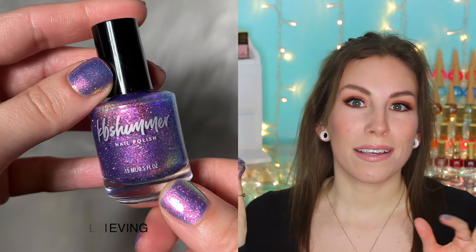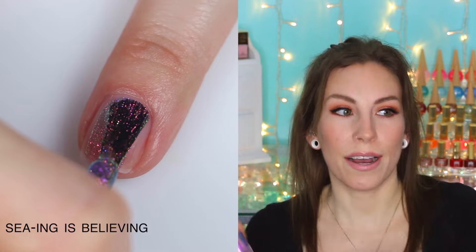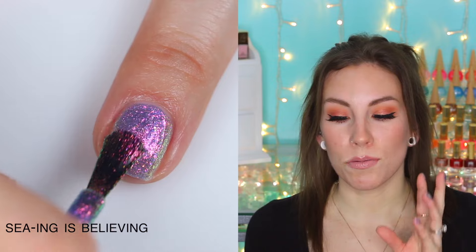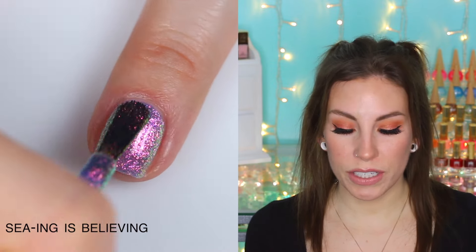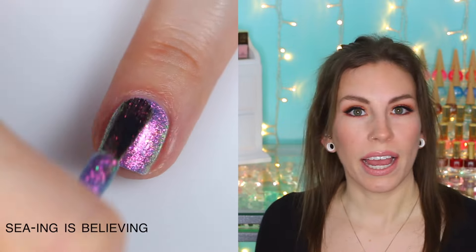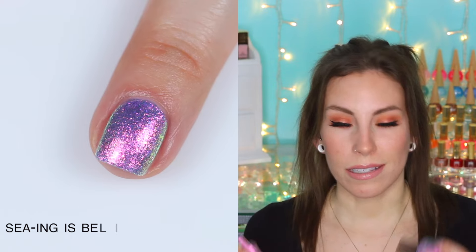Seeing is Believing is by far my favorite — it's the one I'm wearing outside of just filming purposes. I really like the shifty shimmer; it looks completely different depending on what lighting you're looking at it in, like a completely different color. It really catches the light and sparkles and shines. So that is the KB Shimmer Seeing is Believing collection. I will link the KB Shimmer website down below where you guys can check those out. I hope you guys enjoyed this one and I will talk to you later. Bye.